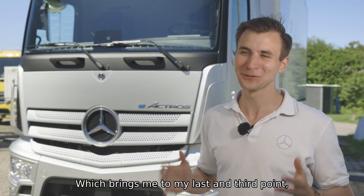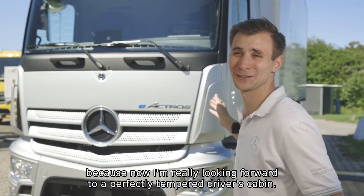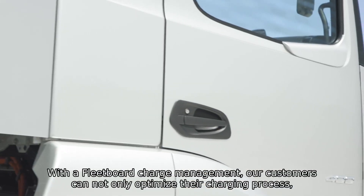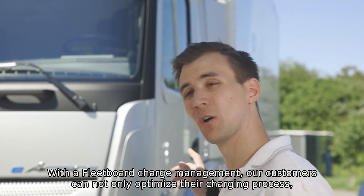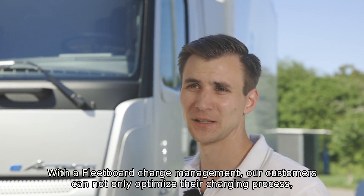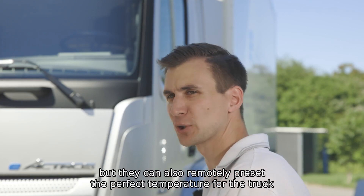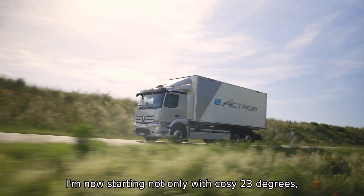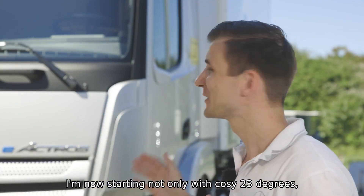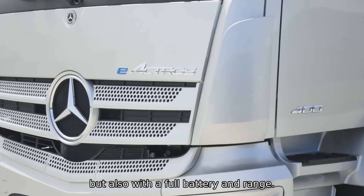Today we have over 30 degrees, which brings me to my last and third point — because now I'm really looking forward to a perfectly tempered driver's cabin. With FleetBoard charge management, our customers can not only optimize their charging process, but they can also remotely preset the perfect temperature for the truck for the right time when the driver hits the road. So I'm now starting not only with a cozy 23 degrees but also with a full battery and range.